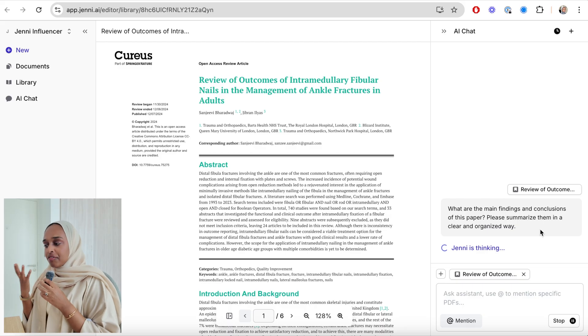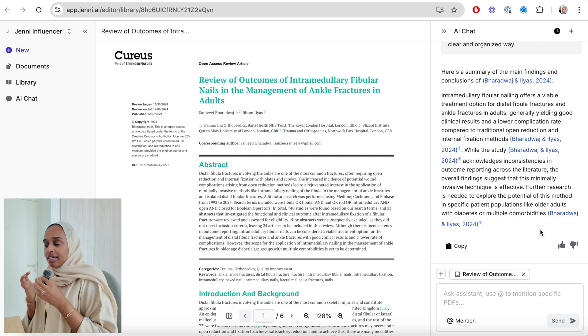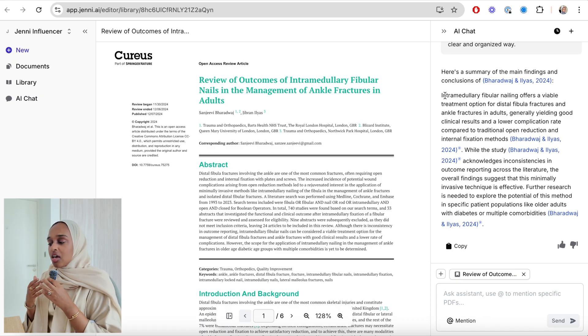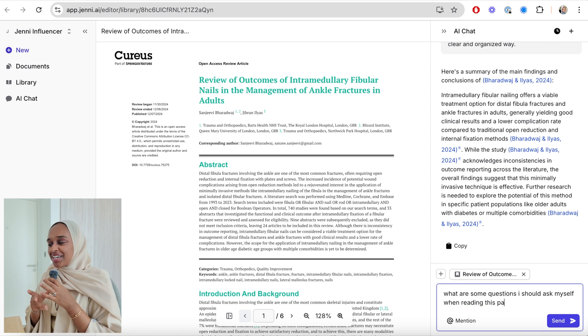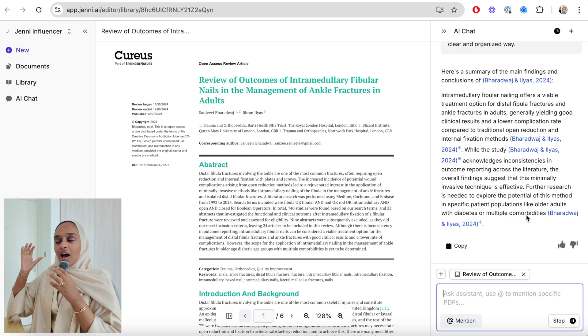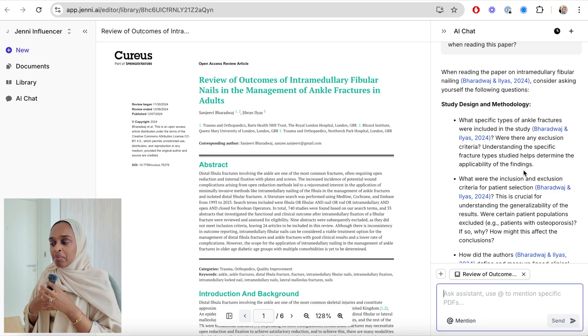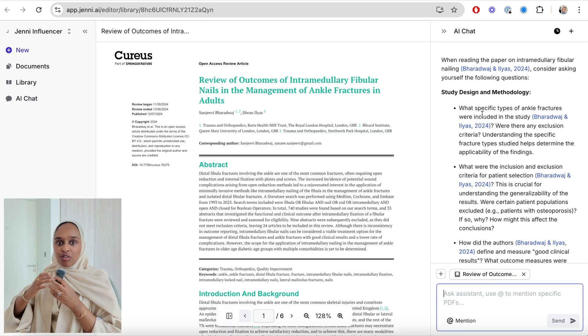Jenny has given me a summary of the main findings — the treatment options, the study's acknowledgment of inconsistencies — and it's kind of given me both sides of the argument. I also want to ask further questions about the paper, but I'm not sure what to ask. So I said: what are some questions I should ask myself when reading this paper? And this is kind of working backwards. I got questions like: what types of ankle fractures were there, were there exclusion or inclusion criteria, comparison groups, or definitions of the measures. It's a nice way of knowing what specific questions to ask to get a good understanding of your research paper.